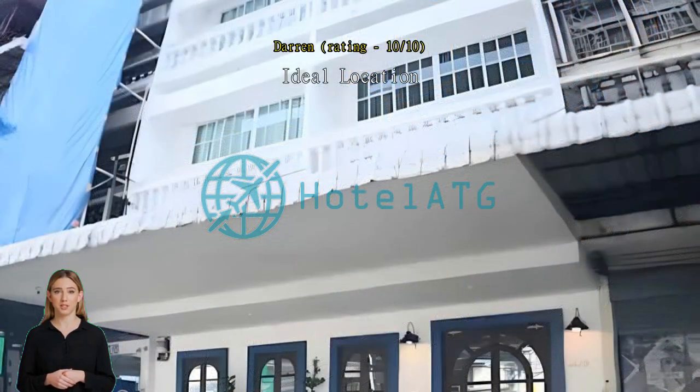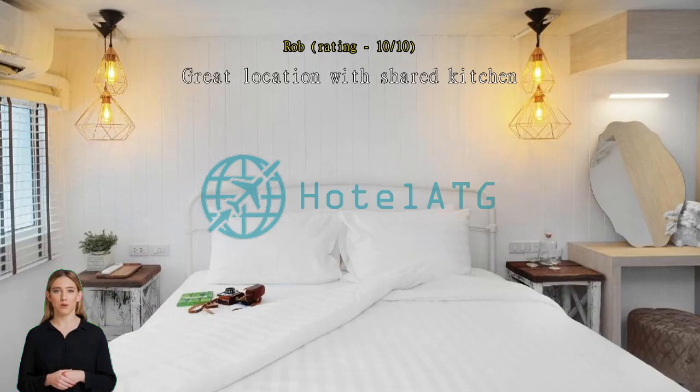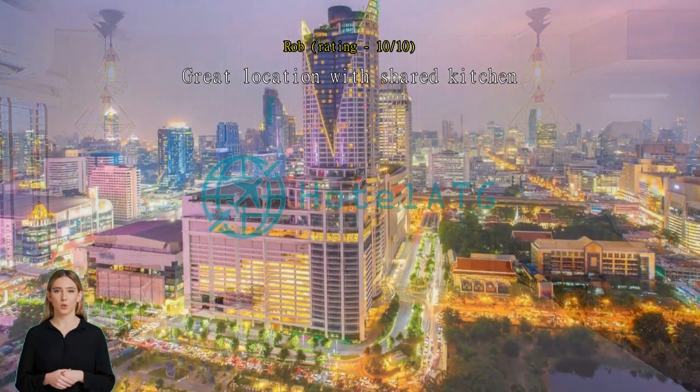Great location with shared kitchen. This is a very lovely property and, if it is your thing, a fully equipped common kitchen and dining area which had absolutely everything you need to make your own food. We did that for breakfasts and ate out at the numerous eateries in the area.